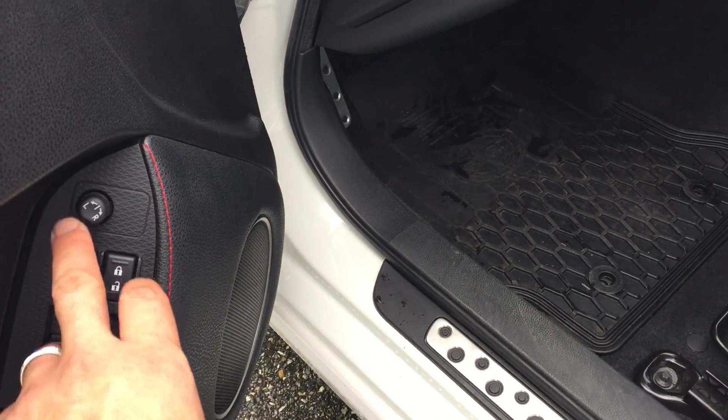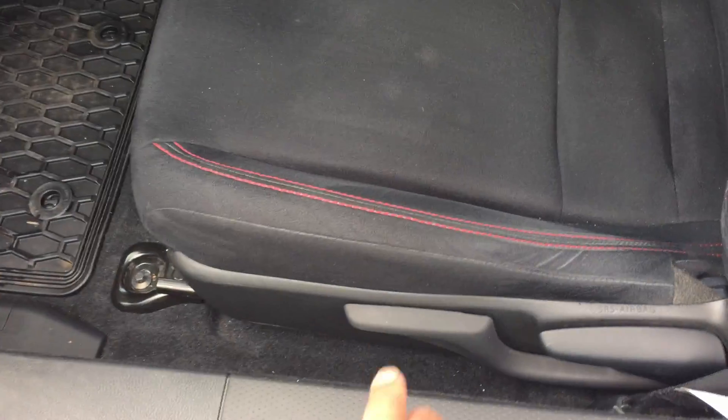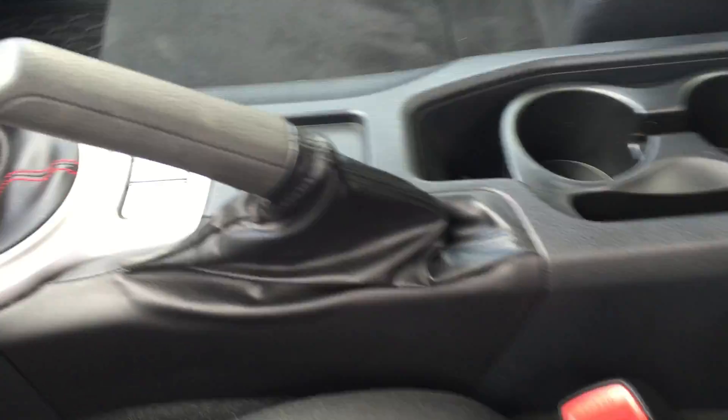We have power windows, power locks, and power mirrors here on the driver's door. We have a height-adjustable seat for the driver. You're seeing this car exactly as it came in — we have not yet vacuumed it.